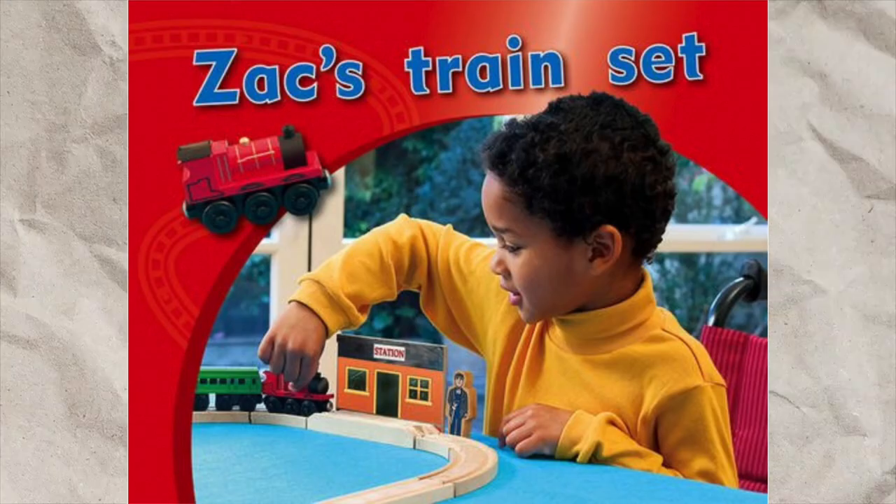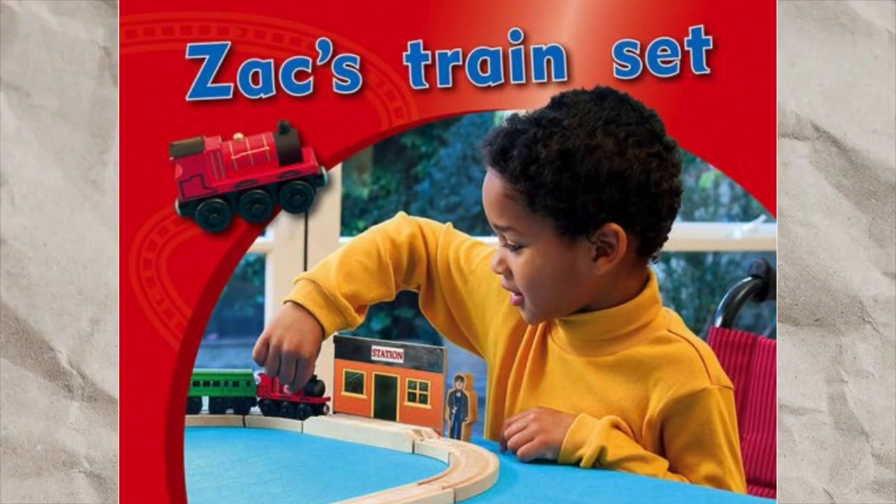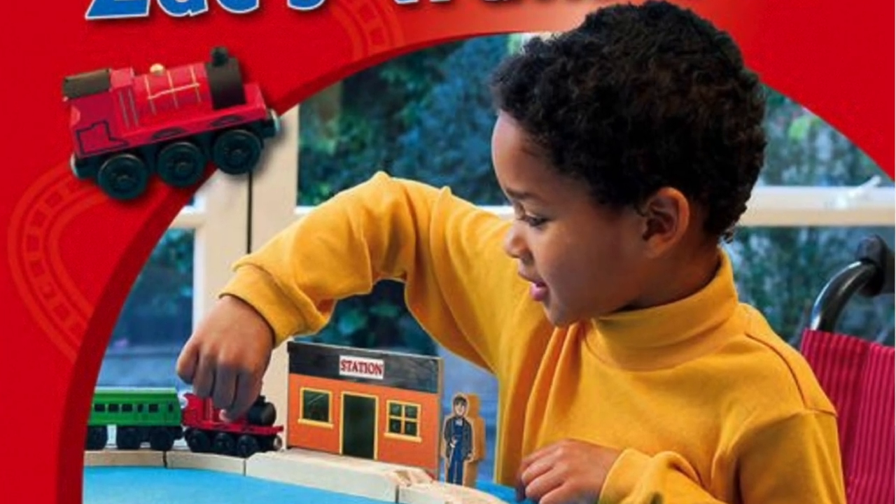You might say it stops there, but no. There's this book called Zack's Train Set, and in the front page you see a kid playing with his trains. Oh wait, is that you Boco? James, where did your face go? Are you okay?